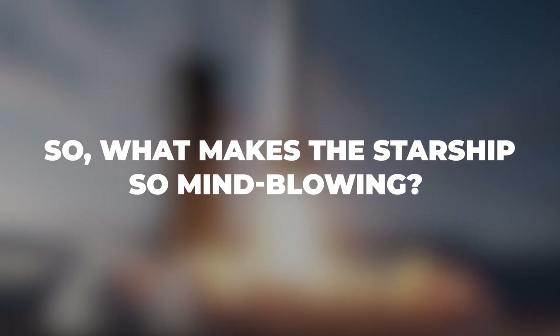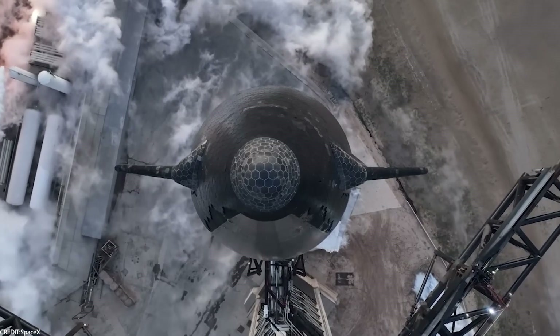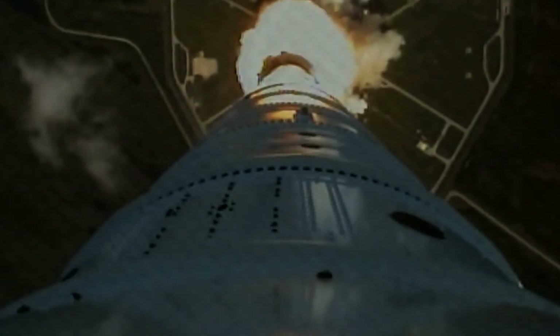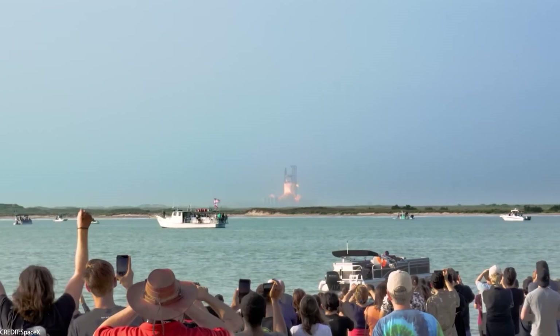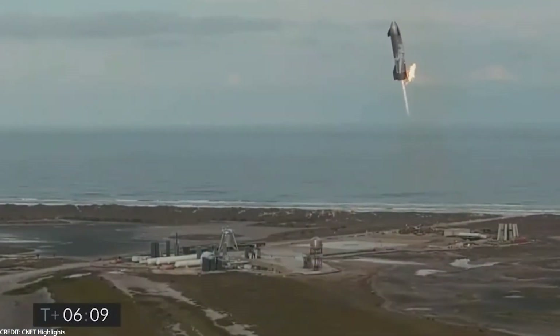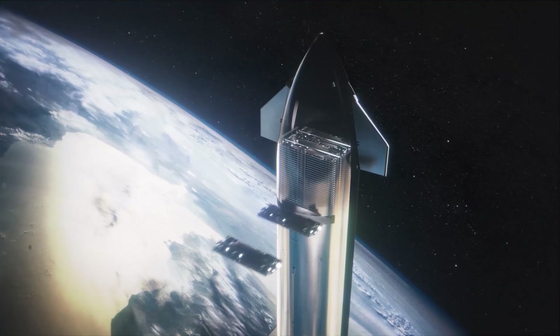What makes the Starship so impressive? For starters, it has a lifting capacity of 100,000 kilograms — more than any rocket currently out there. It's a heavyweight champion of the space game, and it's designed to be reusable, making space travel not just a rare event but a frequent flyer program to the cosmos.